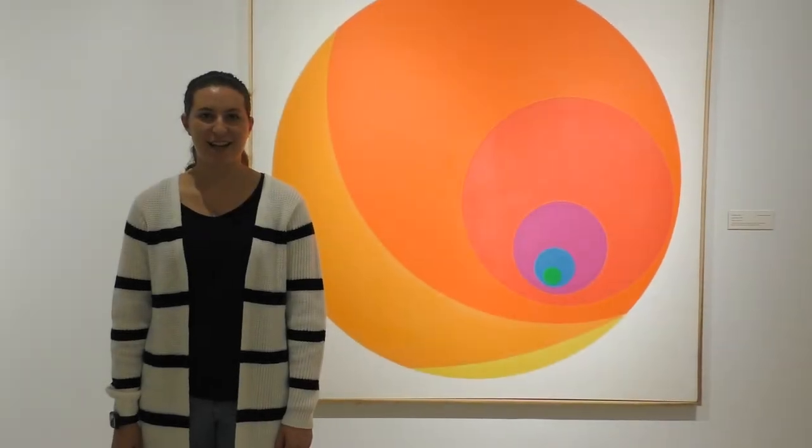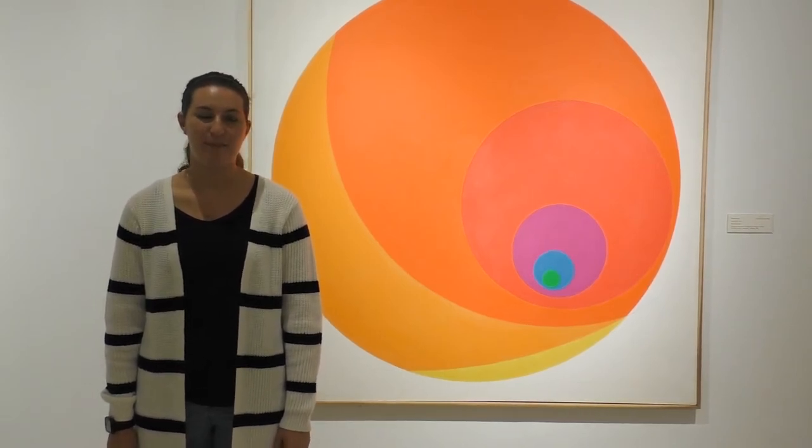Hi, my name is Hannah Linsky and I'm an English education major grades 5 through 12 here at Niagara University. Today we will be taking a closer look at Equinox 14R by Herbert Ach.